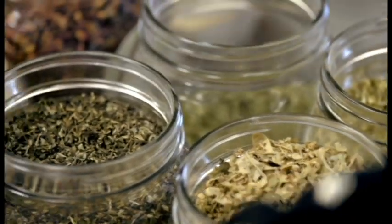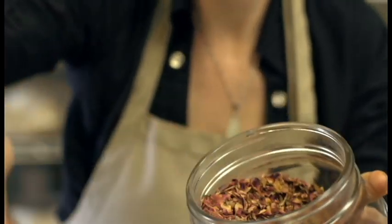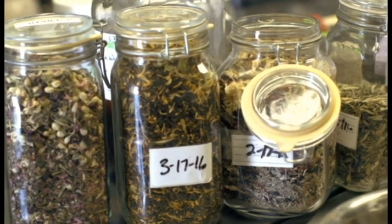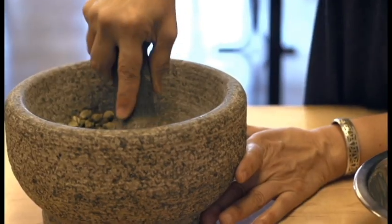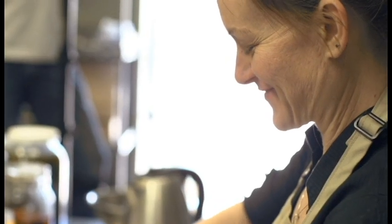What makes Loose Leaf Tea Market's tea so special is that we source organic ingredients from all around the world. We blend them by hand in small batches because we want them to be fresh. We crush, we chop — we make everything right on the spot to make sure they're super fresh, and our teas are made by people, not machines.